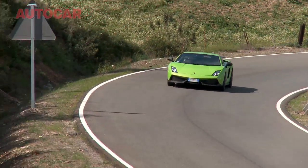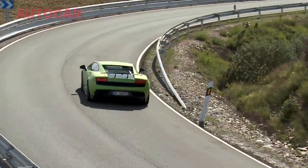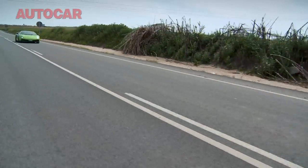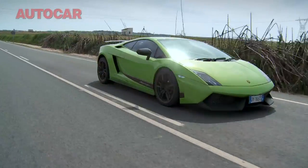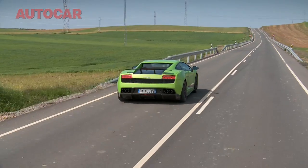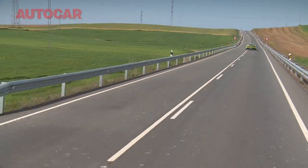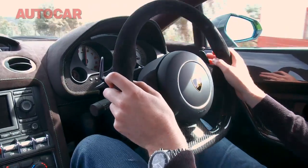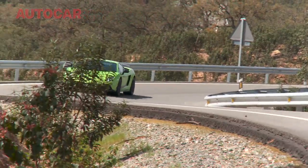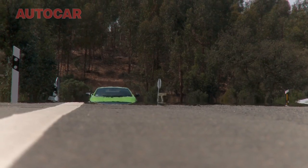The net result is the Superleggera weighs 1,340 kilos, which is 40 kilos less than the Ferrari 458 Italia. Now these weights are quite dry, because that's how the Italians like to do it — and I think there's a little bit of 'mine's less than yours' at play here. Because for this car, Lamborghini have increased the power by 10 brake horsepower, which means it has exactly the same power and torque as the Ferrari, but because it weighs less, it's got the better power-to-weight ratio.